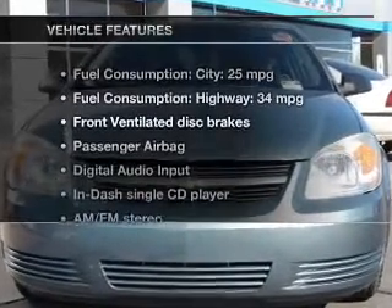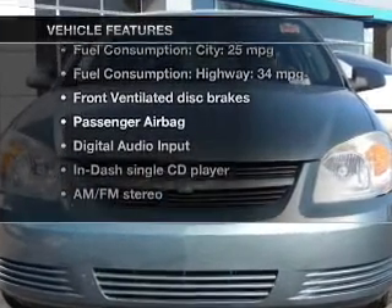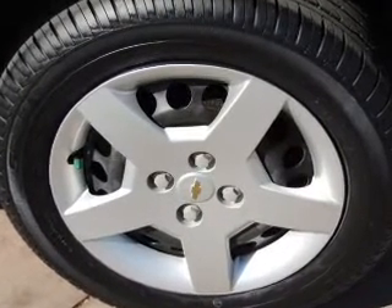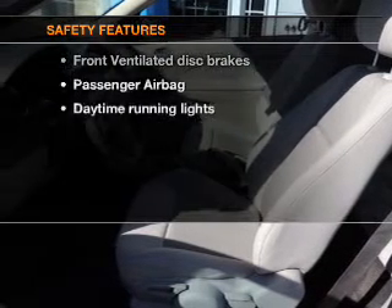And with these notable features, you won't want to miss out on the opportunity to own this amazing ride. An AM FM stereo with a CD player, power steering, an adjustable tilt steering wheel, air conditioning, and for your peace of mind, the following safety equipment is included.